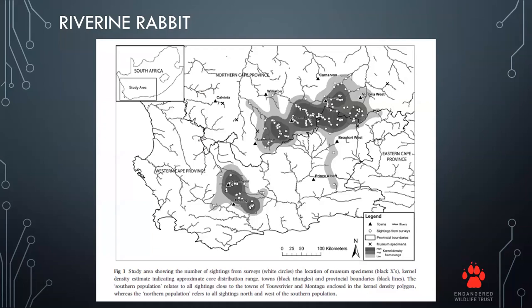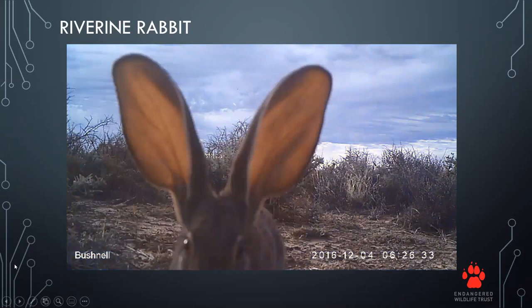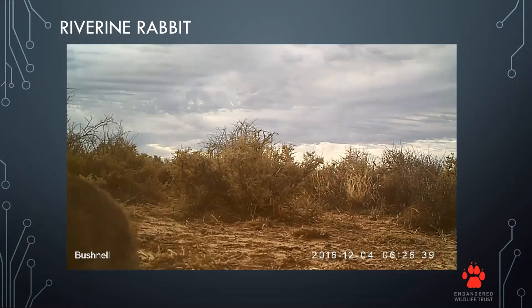This prediction map was used to decide where riverine rabbits could possibly occur. Since the map was created, we have discovered a new population in the Bavianskloof area, not represented on this map. The yellow dot indicates where Jesse and I are currently based, in the center of the northern population. The camera trap footage shows a riverine rabbit approaching the camera to sniff — you can see the big ears, the black stripe, and the brown tail.